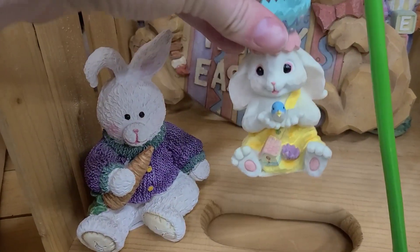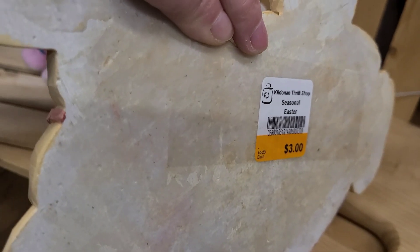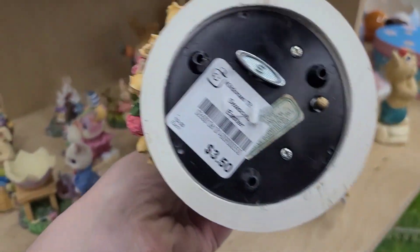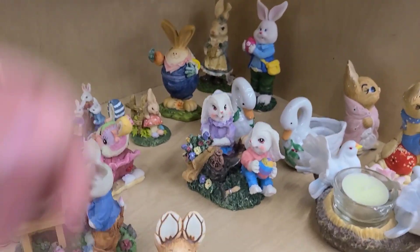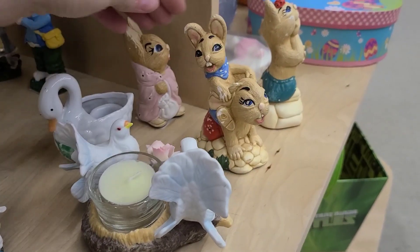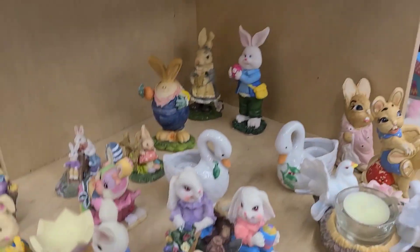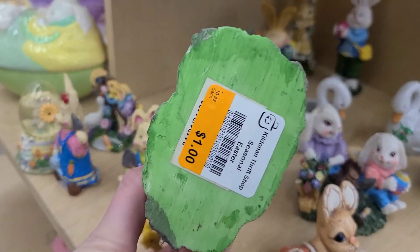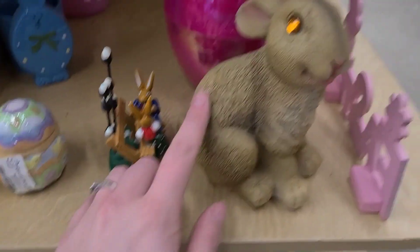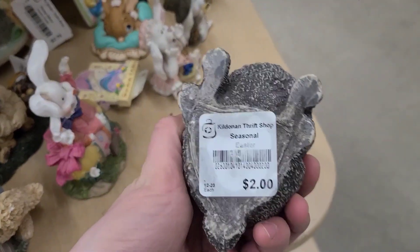Stuffies — this guy is going for a buck, this one is going for 50 cents. The Happy Easter sign is going for $2 to $3. I can see why they called it the bunny room — they are everywhere. This is actually a mouse, $3.50. These bunnies here, 75 cents. I've got some swans, a buck 25. Something that moves — a dollar. Here's a good-sized one I like — he is going for a buck fifty.